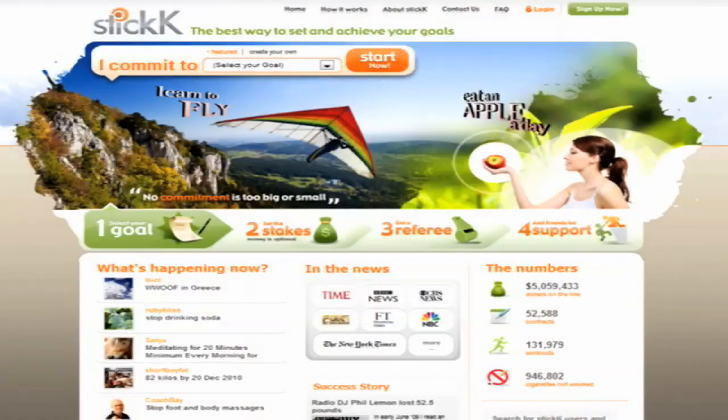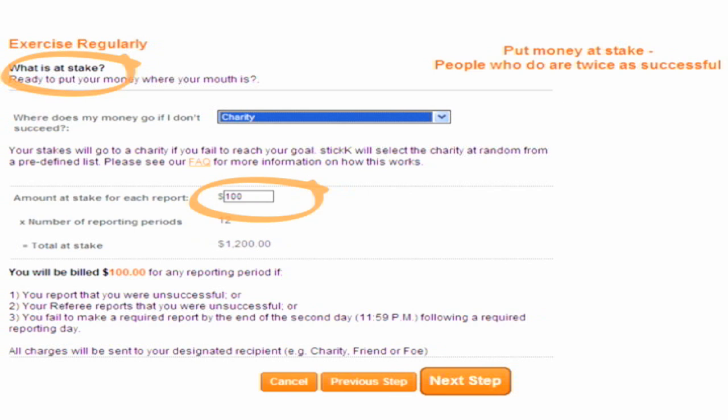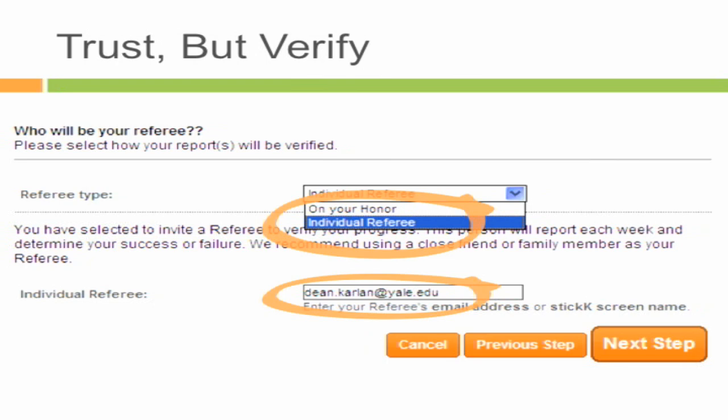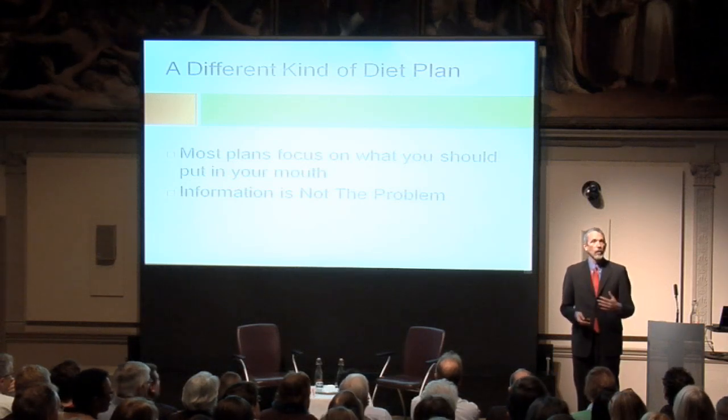I am a co-founder of stick.com, which is a commitment store. The purpose behind stick.com is to increase the price of vice — to change your incentives. Like me, you might put a substantial amount at risk so that you don't regain weight. Information isn't the problem. Everybody in this room already knows that if you want to lose weight, you should eat a little less or exercise a little more. The problem is that people have the wrong incentives.